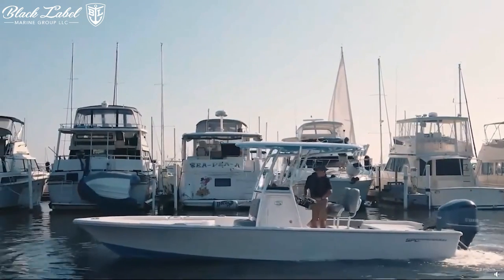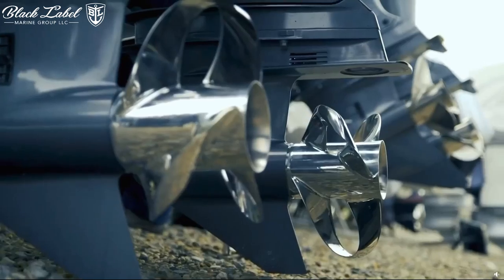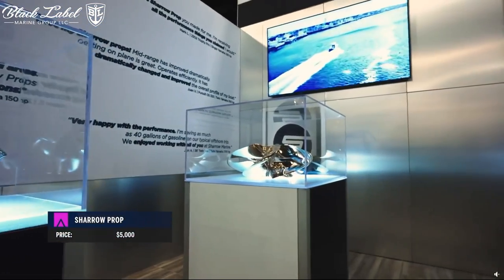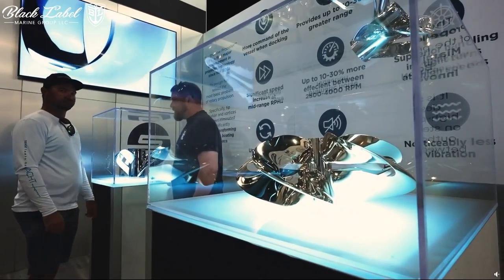The Charo propeller is a breakthrough in propeller technology, boasting the first major advancement since the 1830s. Designed to overcome the primary problem of rotary propulsion — tip cavitation and vortices — the Charo propeller significantly reduces these issues, thereby transforming your entire boating experience.